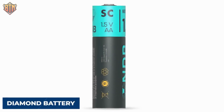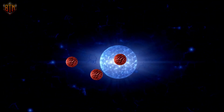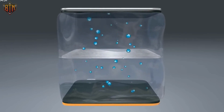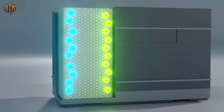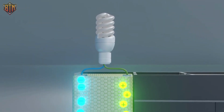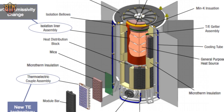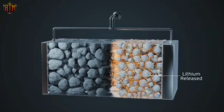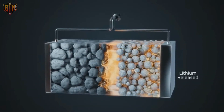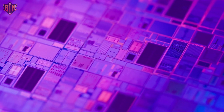People began calling them radioactive diamond batteries. Beta decay happens when an atom's nucleus has too many particles and releases some of them so that the ratio of protons to neutrons becomes more stable. This creates beta radiation, which is a type of ionizing radiation made up of electrons or positrons moving very quickly and with a lot of energy. Between the semiconductors in a typical beta-voltaic cell are thin layers of radioactive material. However, a radioactive source has less power per unit area the farther away from the semiconductor it is.